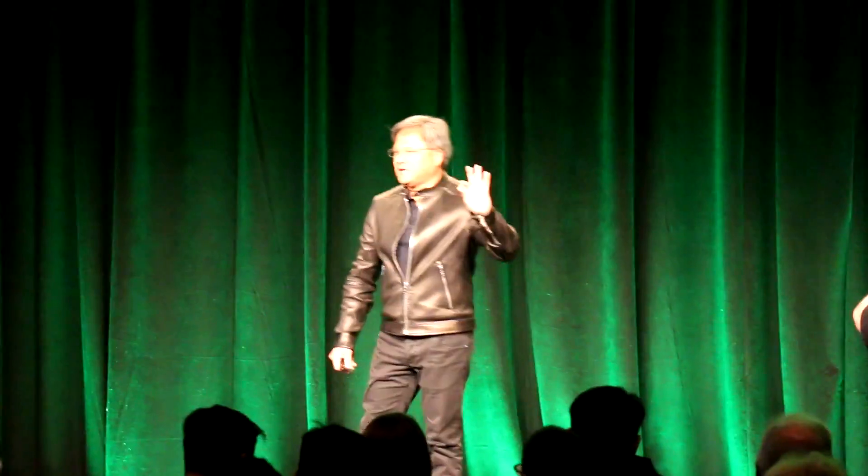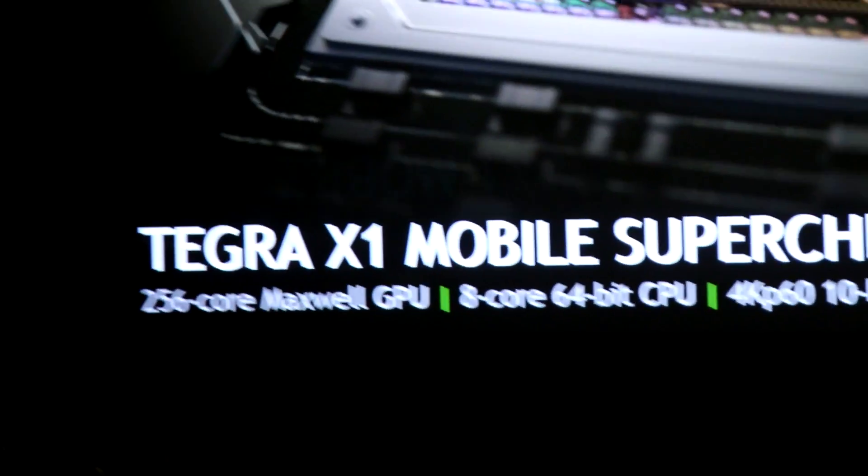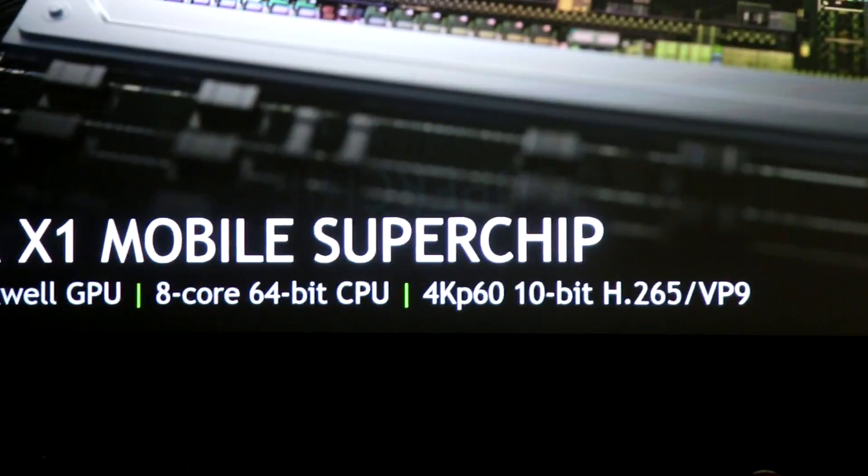The world's first mobile chip that can perform 4K 60Hz 10-bit video in both H.265 and VP9. Nothing like it in the world. The world's first mobile super chip — Tegra X1.